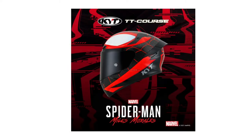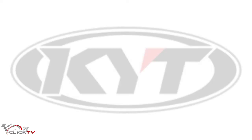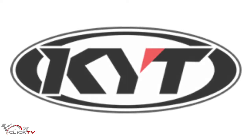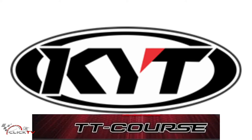Did you hear about the KYT TT Course Spider-Man Limited Edition Helmet? Welcome to ClickTV. The famous brand helmet belonging to P.T. Tarakusuma Inda has released a new Marvel Edition motif for the TT Course Helmet series.